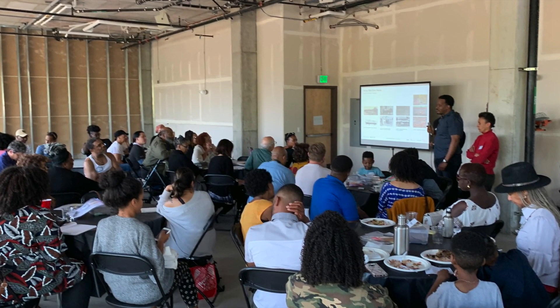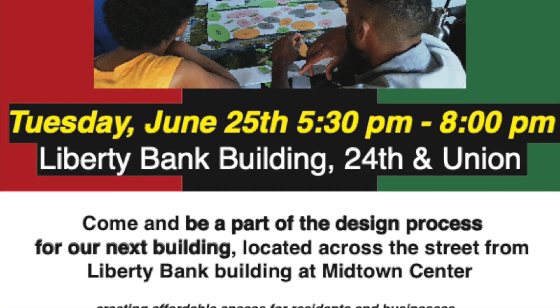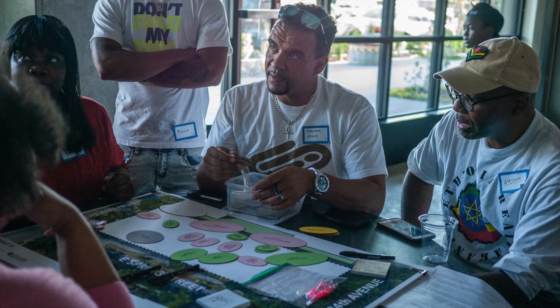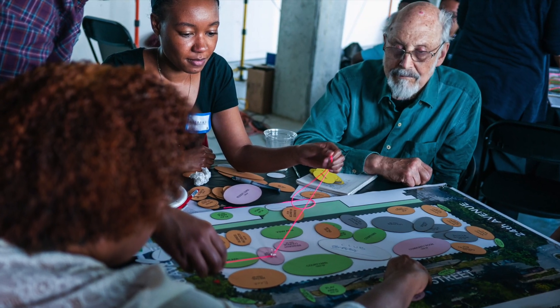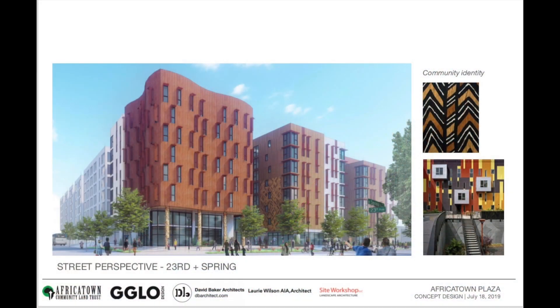After two community design meetings earlier this year, Africatown Plaza's Architects Consortium of GGLO, David Baker, and Lori Wilson have returned some initial designs based upon the feedback the community offered, and the designs thus far are nothing less than spectacular.